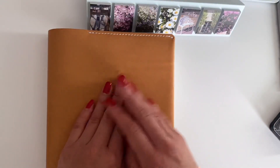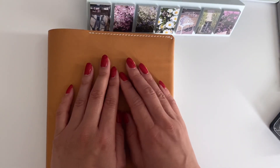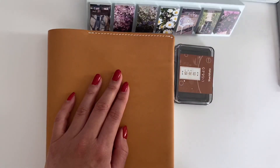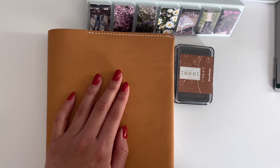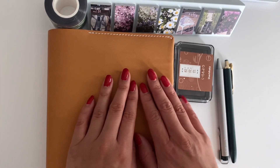Those are my January 2022 monthly stationery favorites. Please let me know what your favorites have been this month and if you've used any of the things I mentioned. Thank you so much for watching, and I will see you next video. Bye!